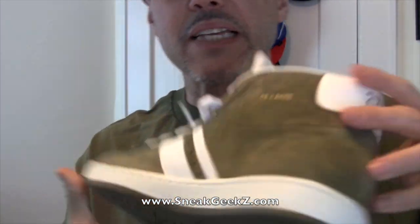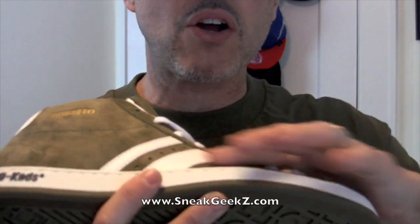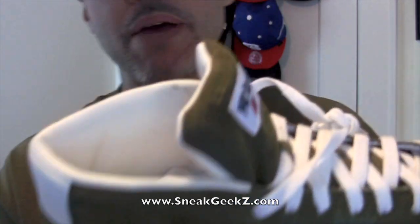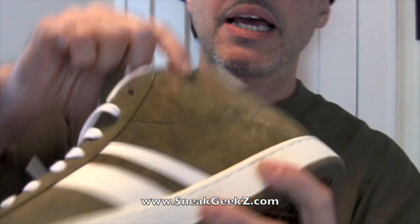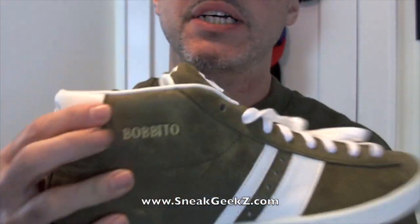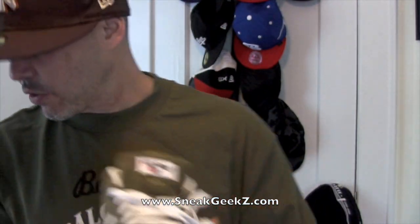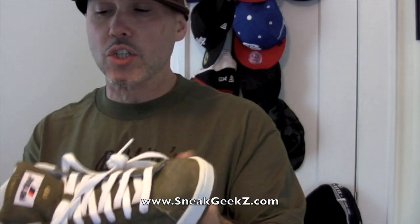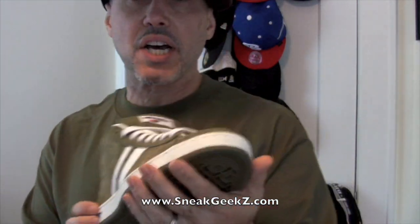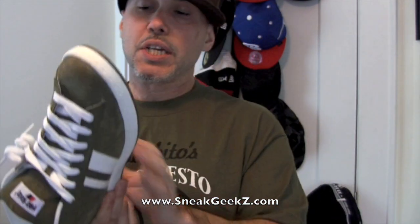And this, everybody, is a really, really nice shoe. It's very high quality. The suede on here is the bomb, man — it really is nice. Oh, another thing I missed over here, it says Palante. And over here it says Balito. The shoe retails for $100, and you can't go wrong. The quality is second to none on this shoe, which is rare these days in the sneaker game.